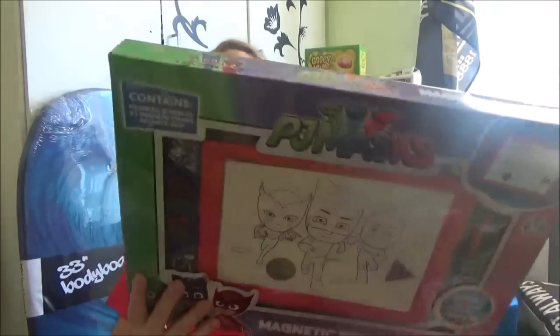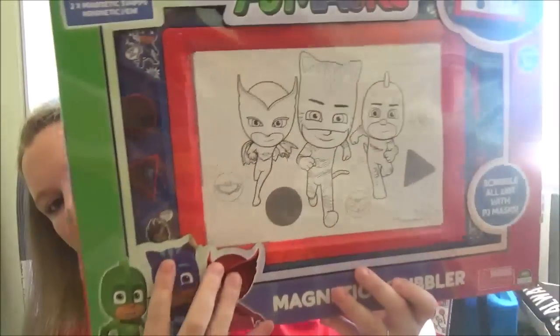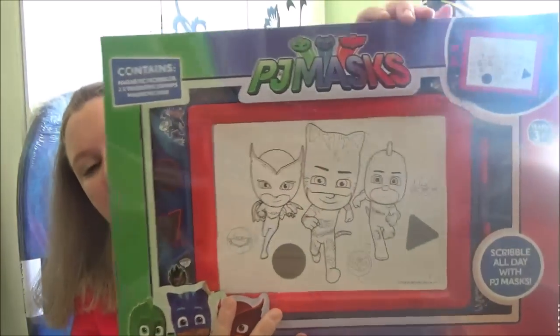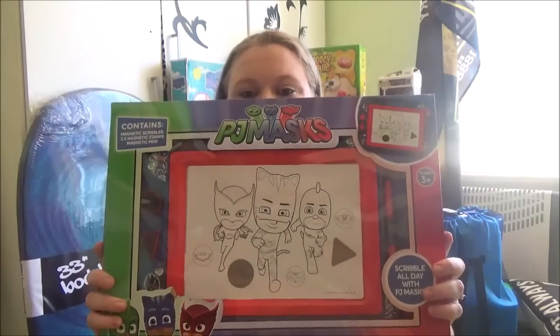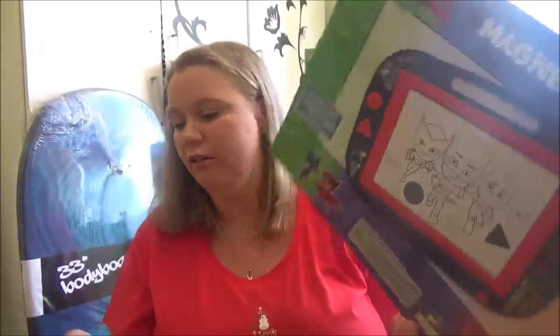The next thing is for TJ as well — it's a magnetic scribble board where you grab the shapes and put them on. This was $10 at Big W. We have a friend his age who has one, and every time we go there TJ is always asking to play with it. So for $10 I thought I'd just get him one of his own, and it's TJ Masks-themed, which is his favorite show right now.